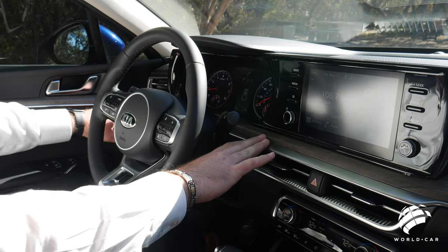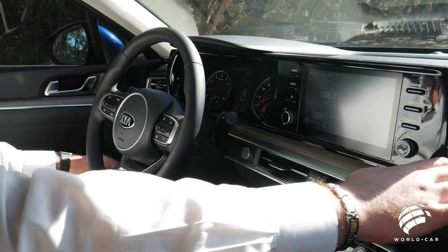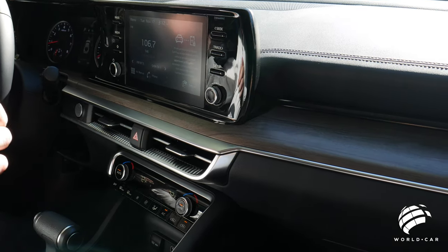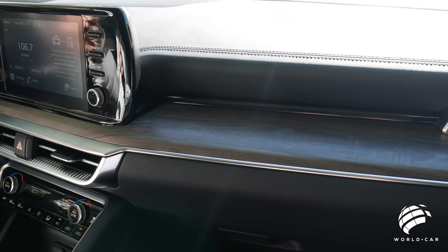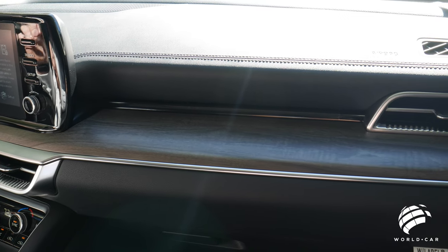When we talked about that open-pour wood look, it carries all the way through to the dash, complemented by this black piano finish and then a stainless brushed aluminum look down here. Having these three different colors and tones really adds a level of sophistication that you really wouldn't expect for a car in this price point, and how well everything is laid out is impressive.